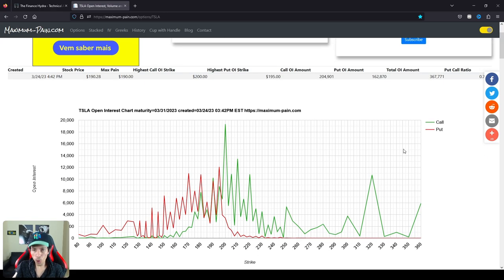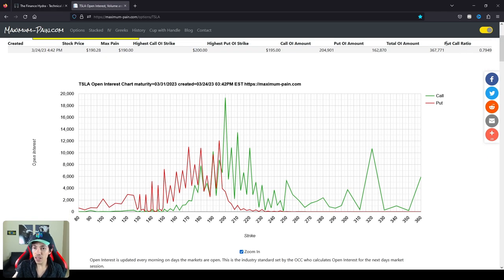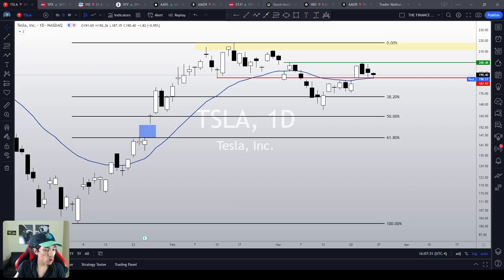Another thing that reinforces this thesis is that the put-call ratio is relatively low at 0.79, which is quite good. Tesla is indeed trying to react in this area. However, we don't see any confirmation — we don't see any bottom sign around $187 — therefore there's nothing else to do but wait for a clearer bullish movement.